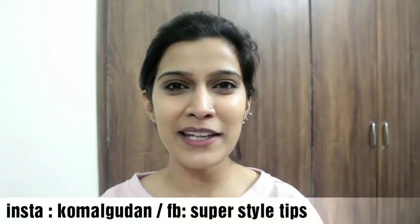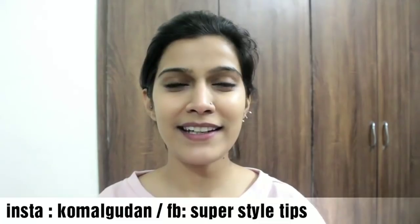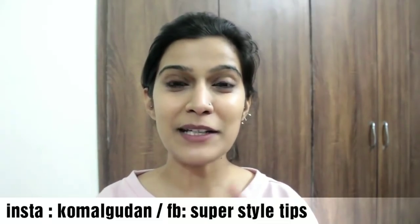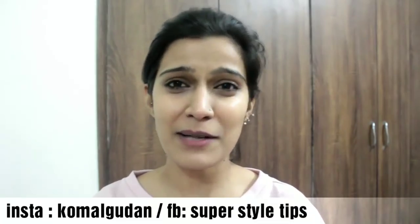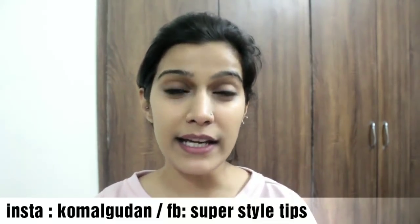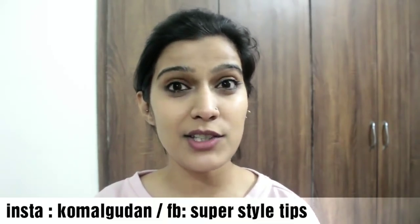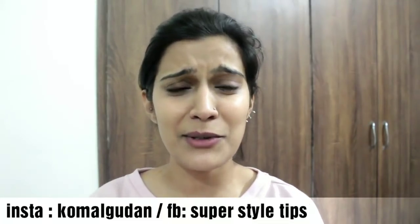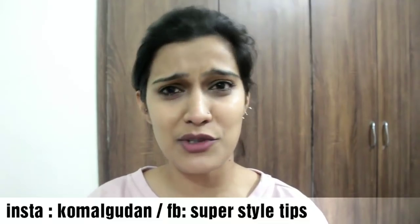Now I am sure you will understand what primer is, why you need to apply it, what types there are, what colors, which skin type needs which primer, and I hope this video is helpful for you. If you enjoyed watching this video, please like it and subscribe to my channel, and press the bell button so you get notified. I will see you very soon with my new video. Till then, take care, bye!